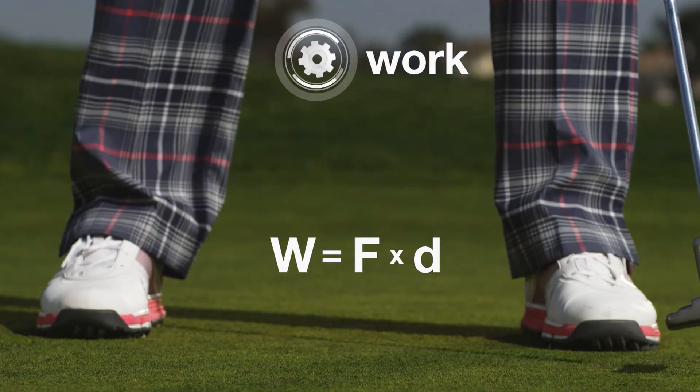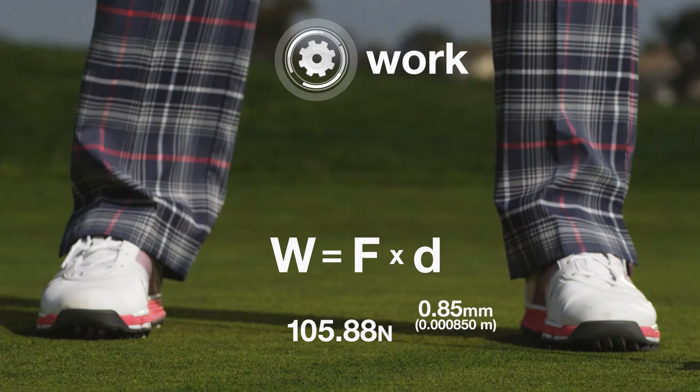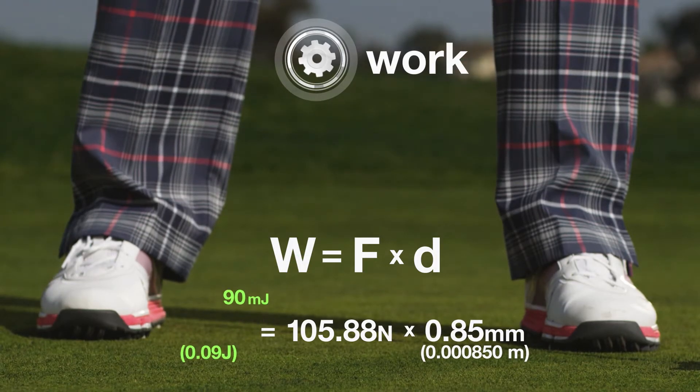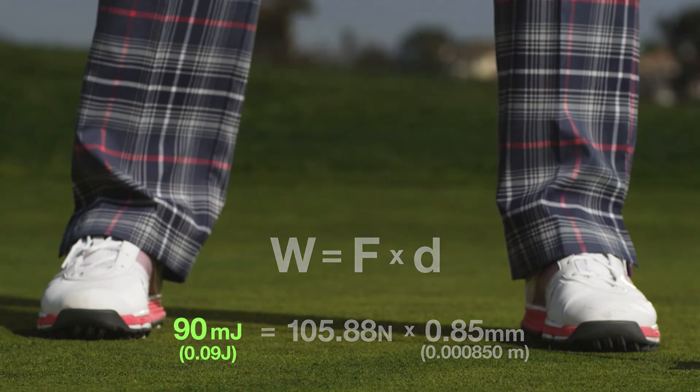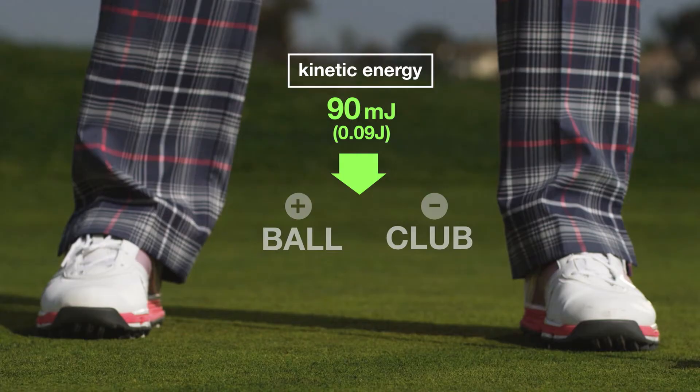If the putter applies around 105 newtons of force to the ball, and the distance when the ball and putter are in contact is approximately one millimeter, then according to the calculation there is 90 millijoules of work being done. It's also the same amount of kinetic energy that is gained by the ball and lost by the club.